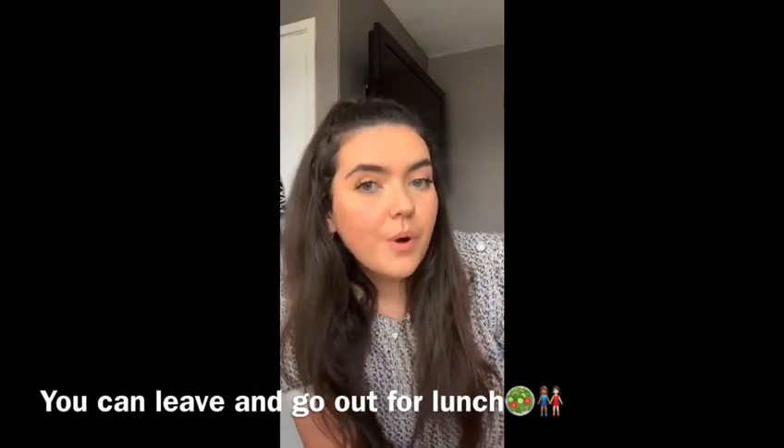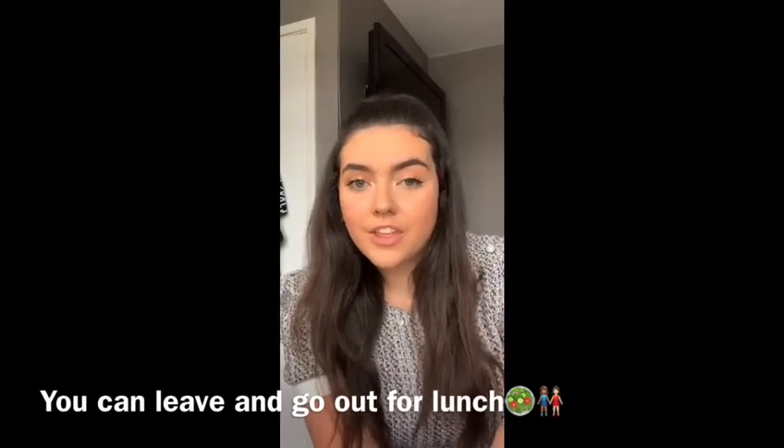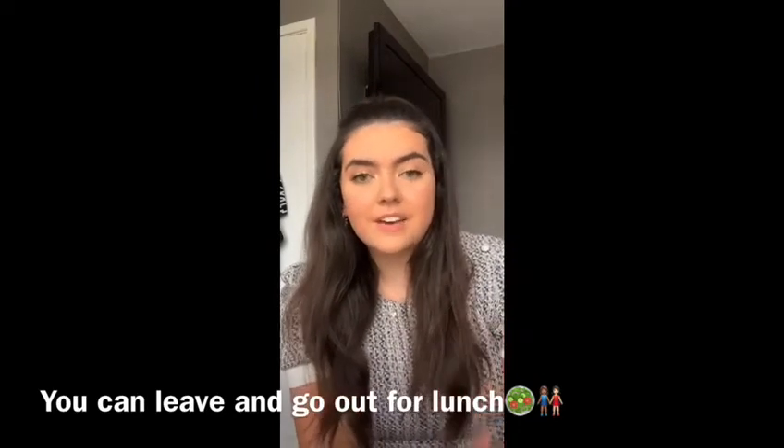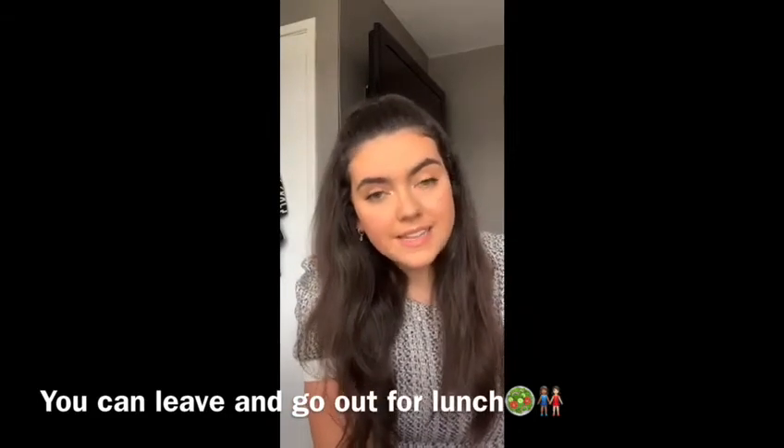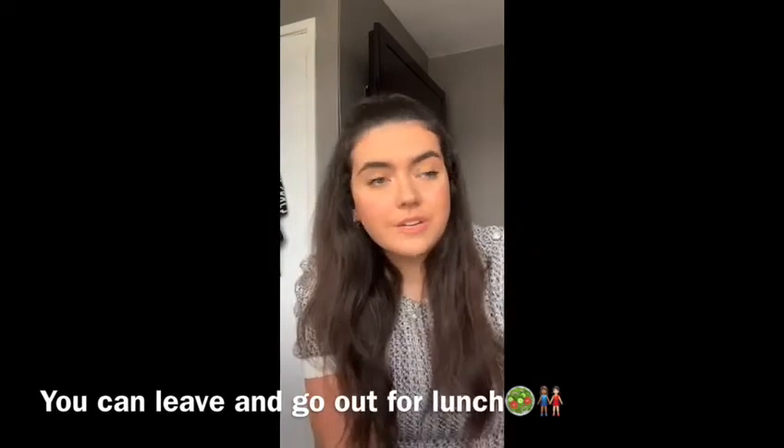Then it's lunchtime at ten past one. Because I didn't have a lesson fourth period, I can go down and get in the queue earlier so I don't have to wait and can get food much quicker. Or if you don't like the canteen food, you can just head out — you can go to McDonald's, go to cafes for your lunch, or you could even go home.